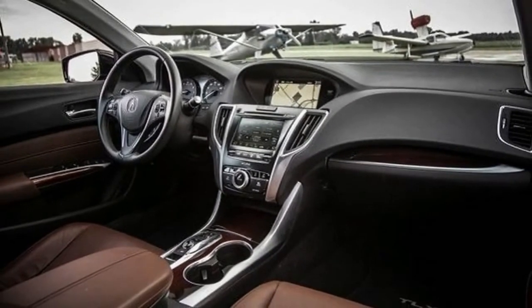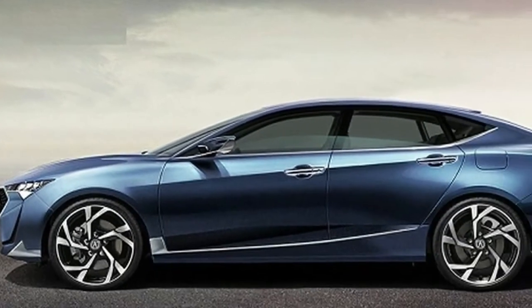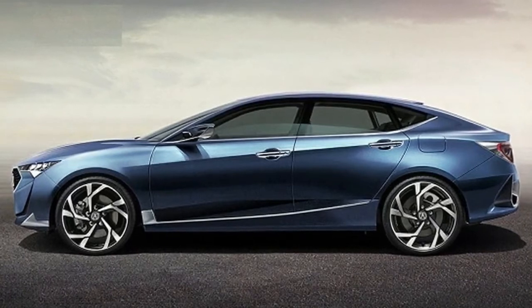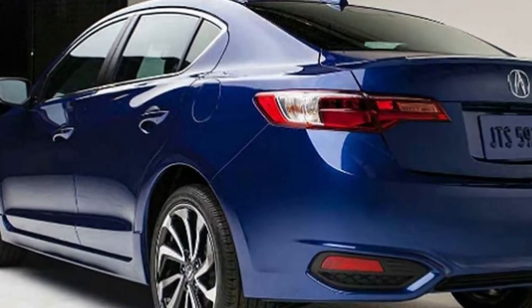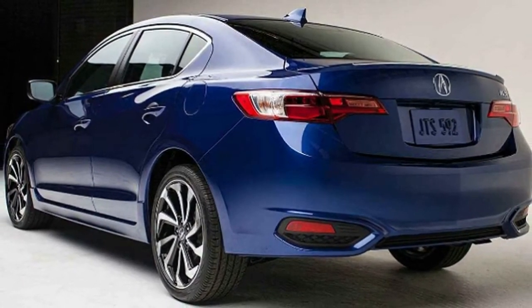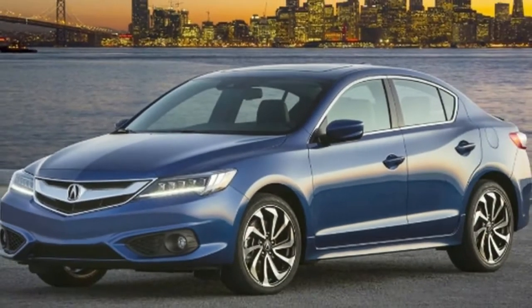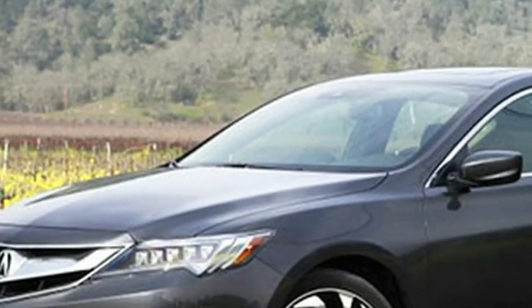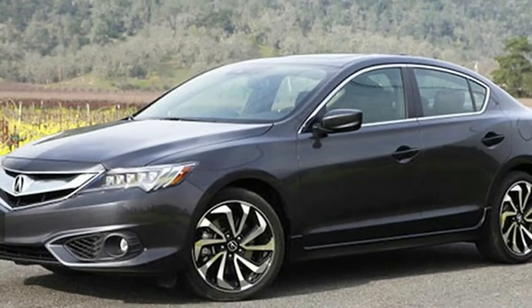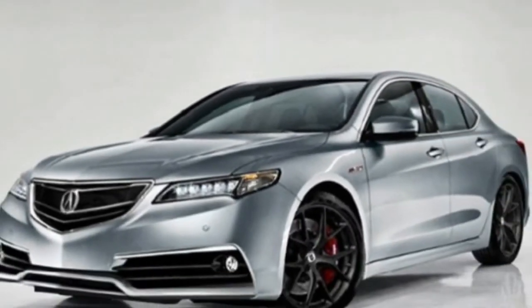It is important to mention that the company completed a facelift some time prior, when they introduced various changes. The updated ILX features a more appealing look along with other upgrades. Since the next year may be the last of the current generation, we can reasonably expect to see no major changes, though there may be some minor novelties. The 2019 ILX might get some new standard features, but the core will remain the same.